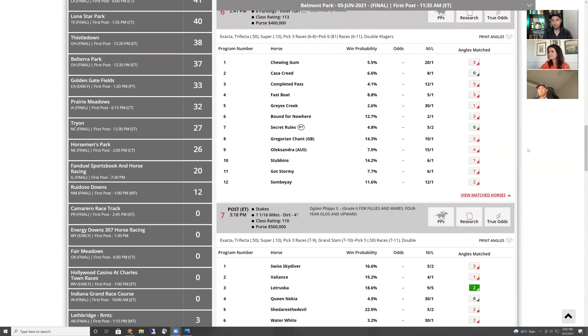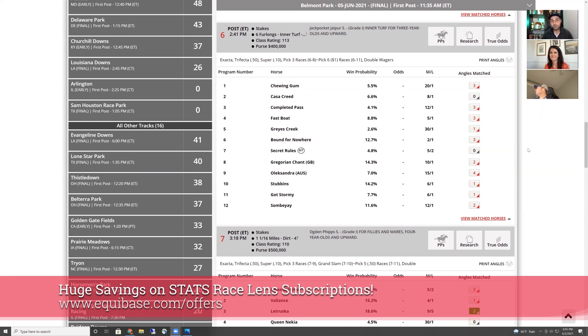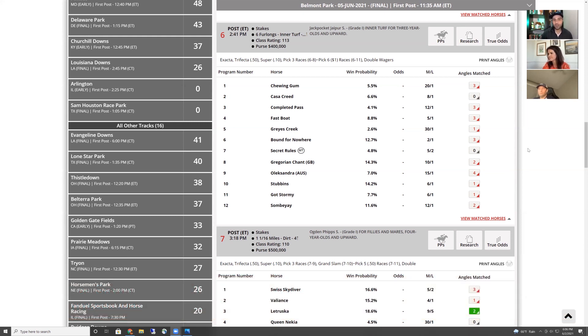You could test for trainers, pedigree, post positions — tests specific to Belmont Park, or broaden it out to trainers shipping into the New York circuit on big days. If you've never used Stats Race Lens, go to equibase.com/offers. There's a promo: an unlimited one-month subscription for a dollar, promo code SRLM1E. Check that out at equibase.com. There are also other discounts available for existing customers.